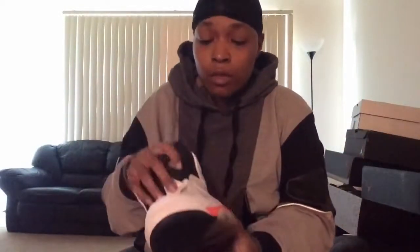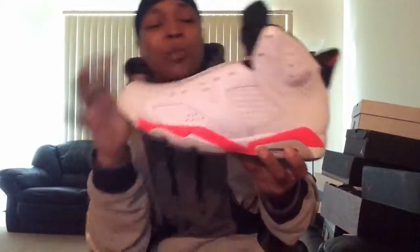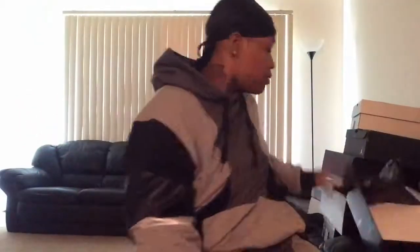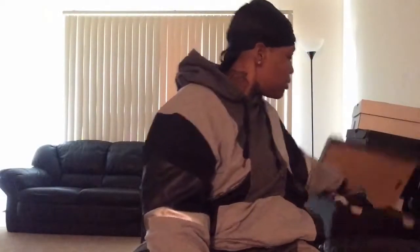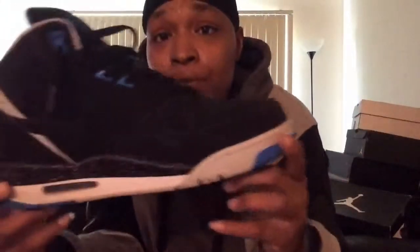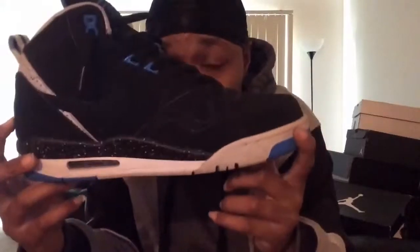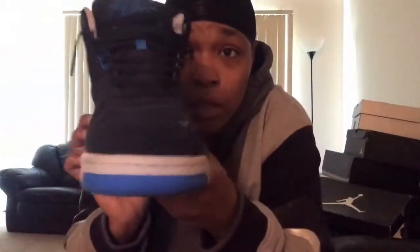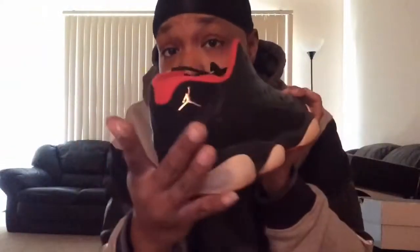These right here are really nice. They got — why does this look like a lack of pink? More of a pink, not no red. Yeah, these right here is old. I wonder if y'all can guess which one of these is. I don't like it all-over black — you can see they low tops too.